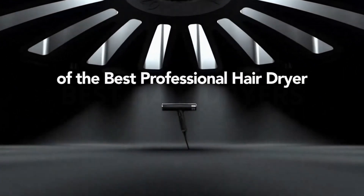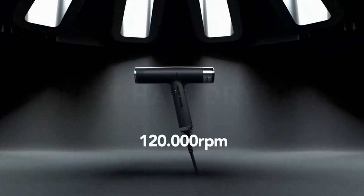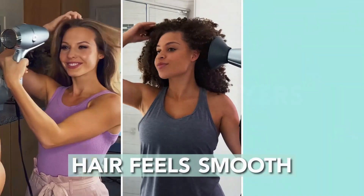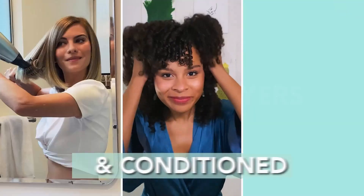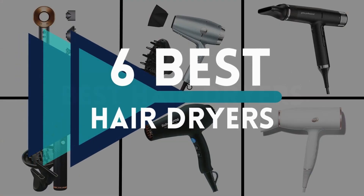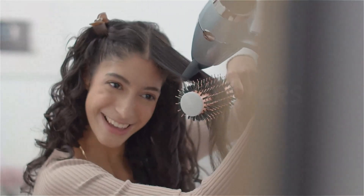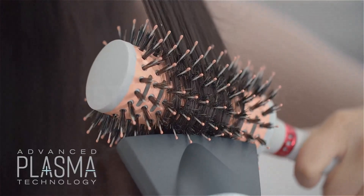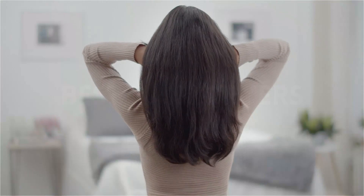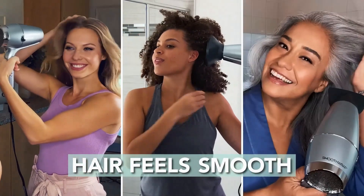The key lies in finding the perfect hairdryer that combines efficiency, technology, and performance. In a market flooded with options, narrowing down the choices can be overwhelming. To help you make an informed decision, we've curated a list of the top six best hairdryers that stand out in terms of features, reliability, and user satisfaction. Whether you're aiming for a sleek finish or voluminous curls, these hairdryers are sure to make your at-home styling experience a breeze.